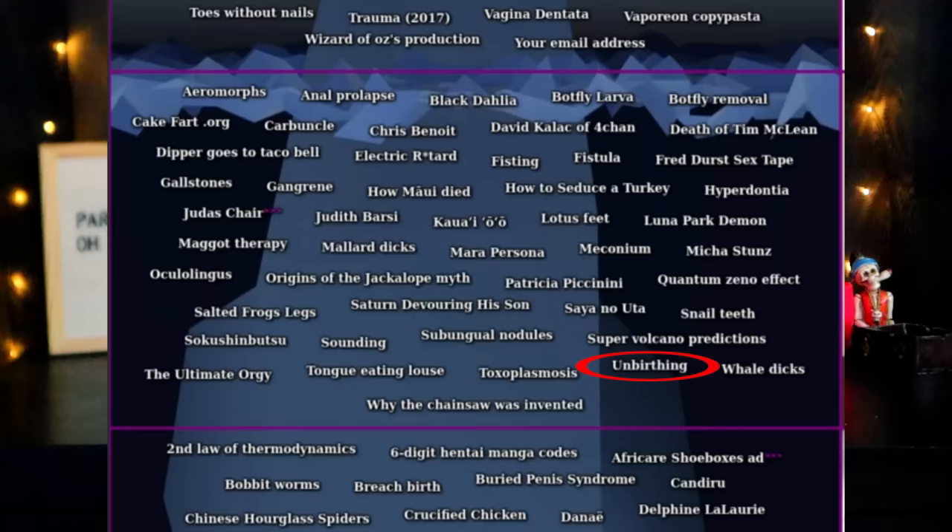Toxoplasmosis — many of you have probably heard about this. This is why if you are pregnant you should never clean out a cat's litter box. It's a parasite that can be commonly found in cat feces, and you can also get it by eating undercooked contaminated meats. In perfectly healthy people you may get flu-like symptoms, but most people show no symptoms at all. However, if you're pregnant or have a compromised immune system, this can be very dangerous — if a fetus gets infected early in the pregnancy, it's more likely the baby could be born stillborn or not born at all.